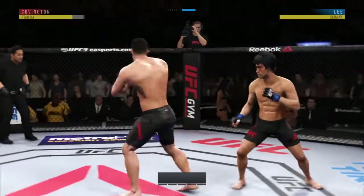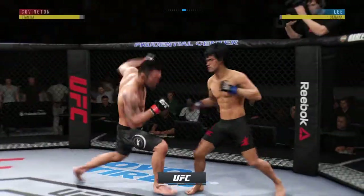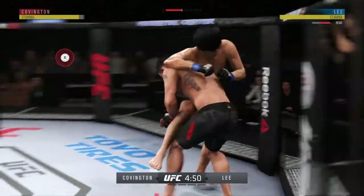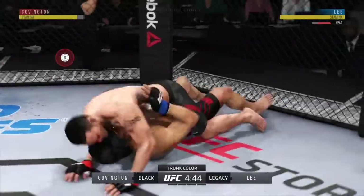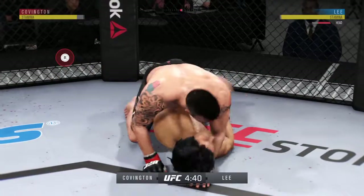Scheduled for five rounds if need be. Opens with the left hand and lands flush. Goes for the early takedown — it is good. No surprise that he wants to get this fight to the ground.